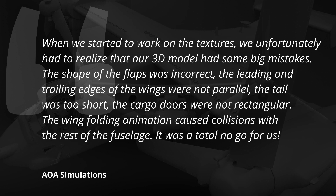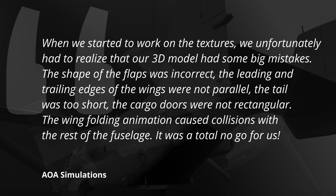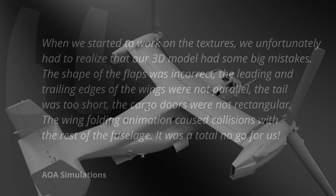The shape of the flaps was incorrect, the leading and trailing edges of the wings were not parallel, the tail was too short, the cargo doors were not rectangular, and the wing folding animations caused collisions with the rest of the fuselage. It was a total no-go. As a result, AOA Simulations decided to rework the 3D model before going any further, and they add that this will certainly continue to evolve in the coming weeks. The V-22 will also benefit from a new library of generic and reusable digital gauges created for the Texan II. At this time AOA is not indicating any estimated release date.